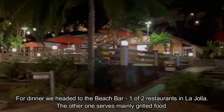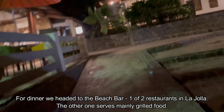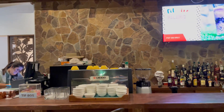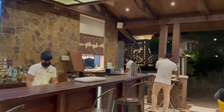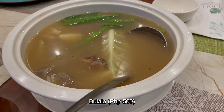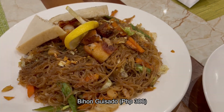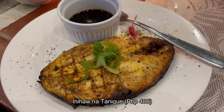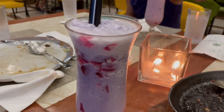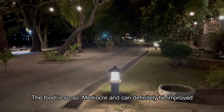For dinner, we headed to the beach bar, which is one of the two restaurants in La Jolla — the other one serves mainly grilled food. These are the food that we ordered. For dessert, we got their ube palamig and melon palamig. The food is so-so, mediocre, and can definitely be improved.